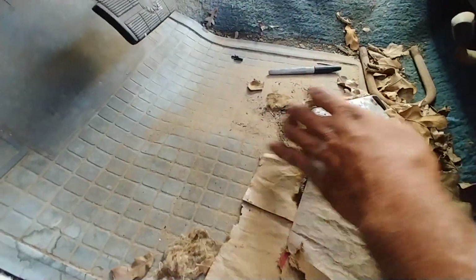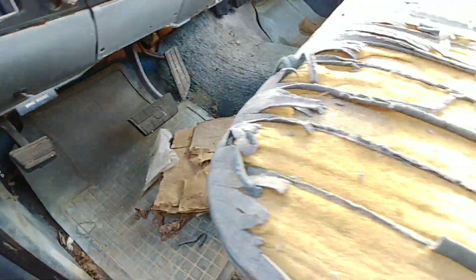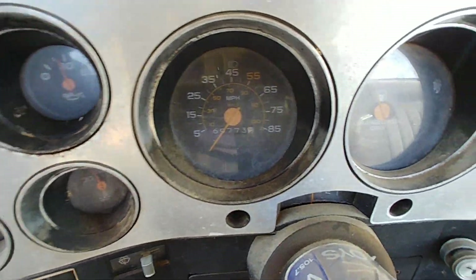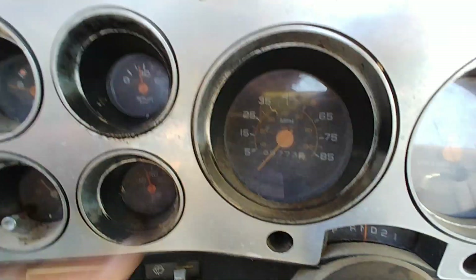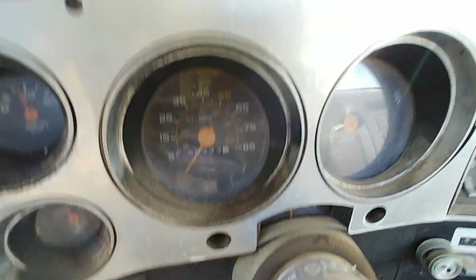Might get the video demonetized. Oh, we got that flag, man. Somebody's under the hood looking, so we're gonna have to go up in there now. 69,000 miles.